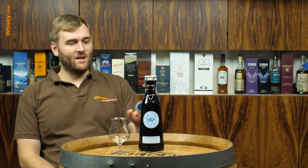Hello and welcome to whiskey.com where fine spirits meet. Have a look at this bottle. What do you think it is? It's a cream liqueur of Irish whiskey.